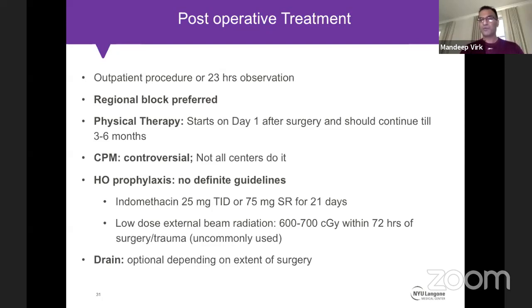Radiation therapy is typically delivered within 72 hours — the radiation oncology team decides whether before or after surgery. They administer very collimated low-dose radiation. I rarely use a drain anymore unless performing a large posterior approach in a patient with a prior incision.